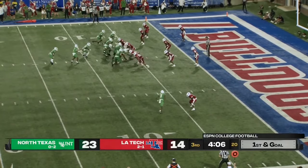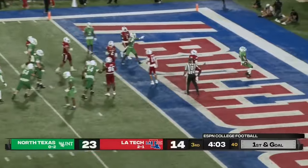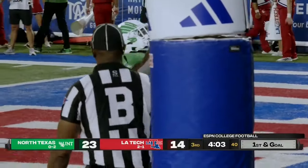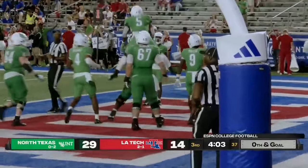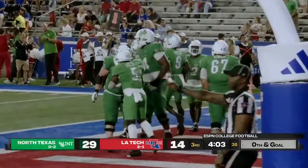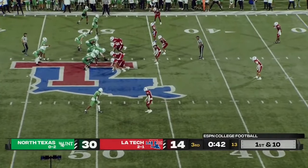We see a touchdown dash right up the middle by Adee again, and he was untouched. That was a heck of a play and great blocking up front. But the ball is at the Louisiana Tech 49.